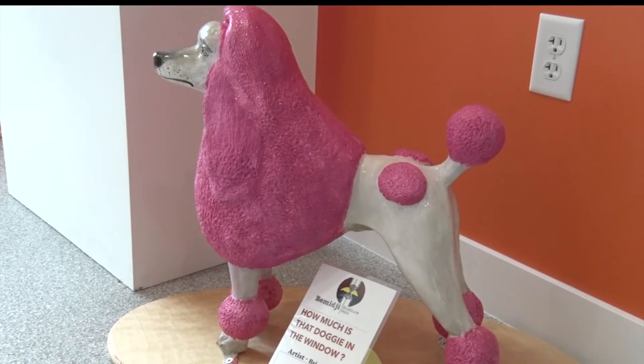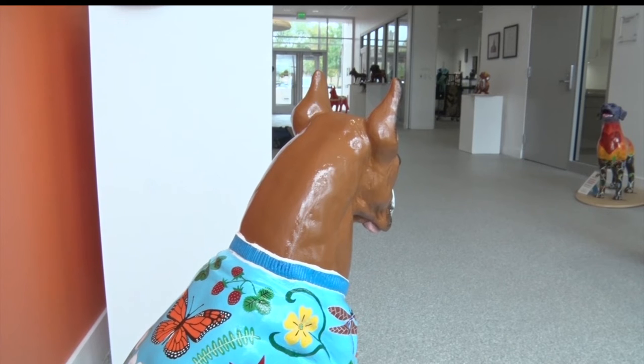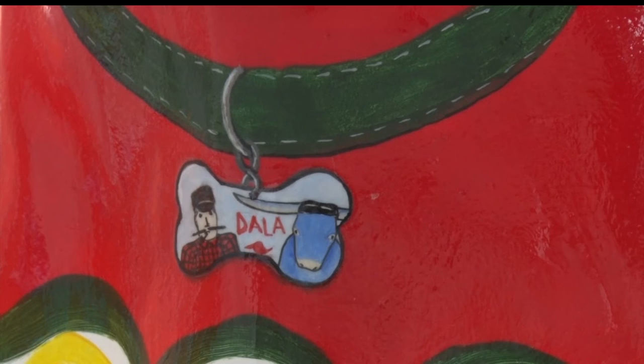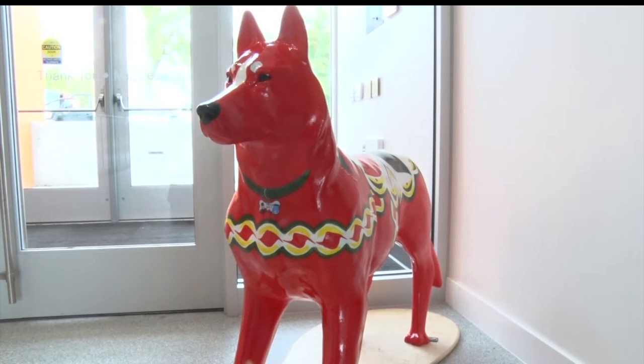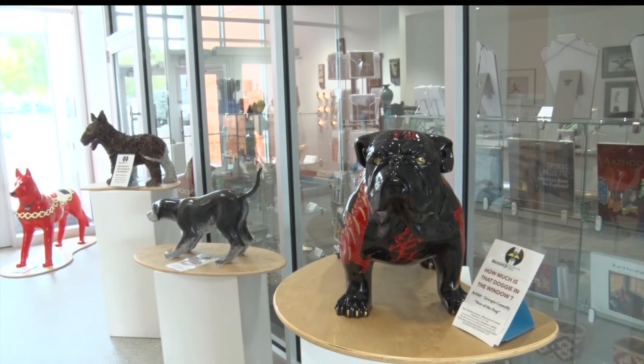You can check out the dogs at the Watermark Arts Center all next week. And if you don't live in the Bemidji area, but still want to get a hold of your favorite canine, you can call Stacy at 218-308-3876 to ask about remote bidding. And just remember, all the money goes to a good cause.